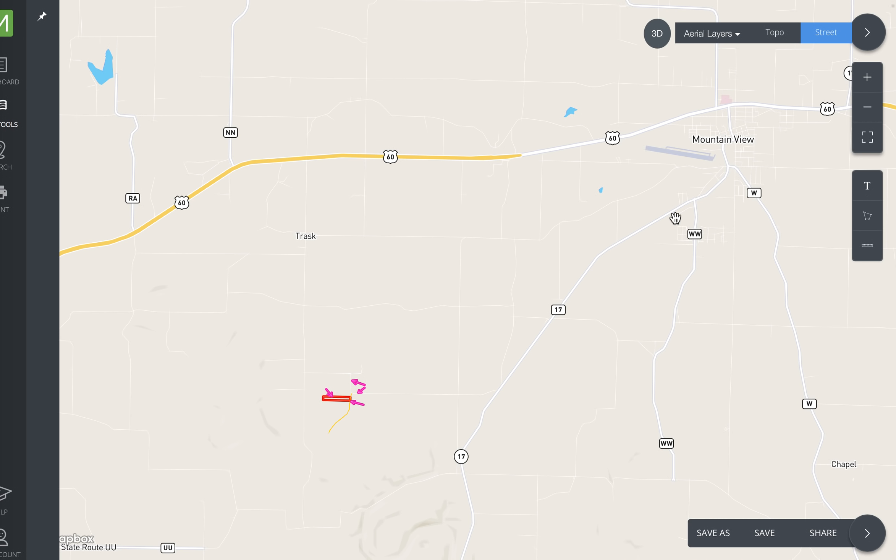To get there from Mountain View, you just go south on Highway 17 and go west on County Road 2800 for a little over a mile. Then you take a left onto the private easement road, which is classified as Private Road 2803, and go just a couple hundred feet and you'll see the property on the west side of the road.